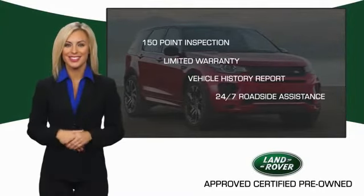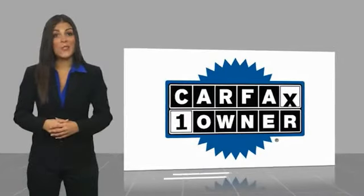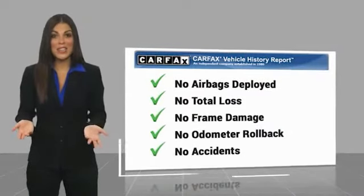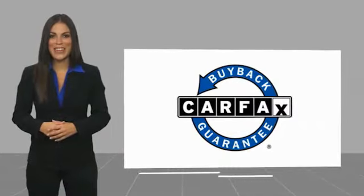Our standards are up to yours. This is a one owner vehicle with a Carfax vehicle history report. Be sure to find a complimentary copy of this report online or contact the dealership. This vehicle qualifies for the Carfax buyback guarantee.